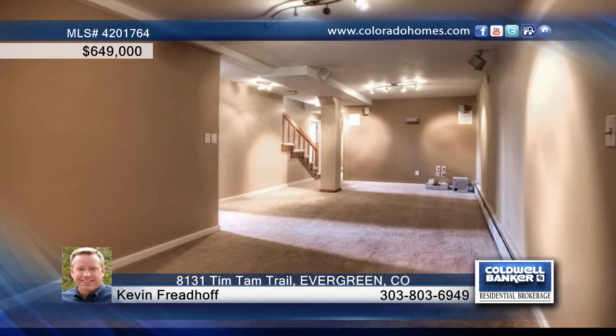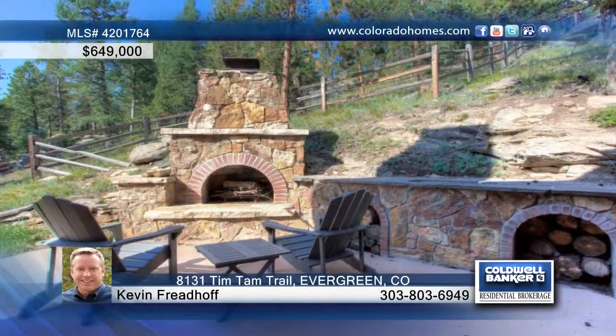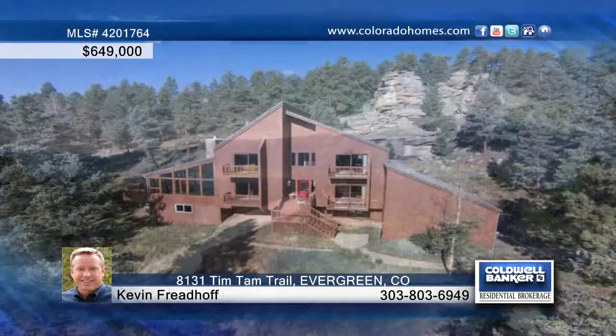There are two master bedroom suites plus three guest rooms and five baths in the home. Enjoy an amazing solarium, decks, balconies, and views. Set up a time to view this home with Kevin Friedhoff.